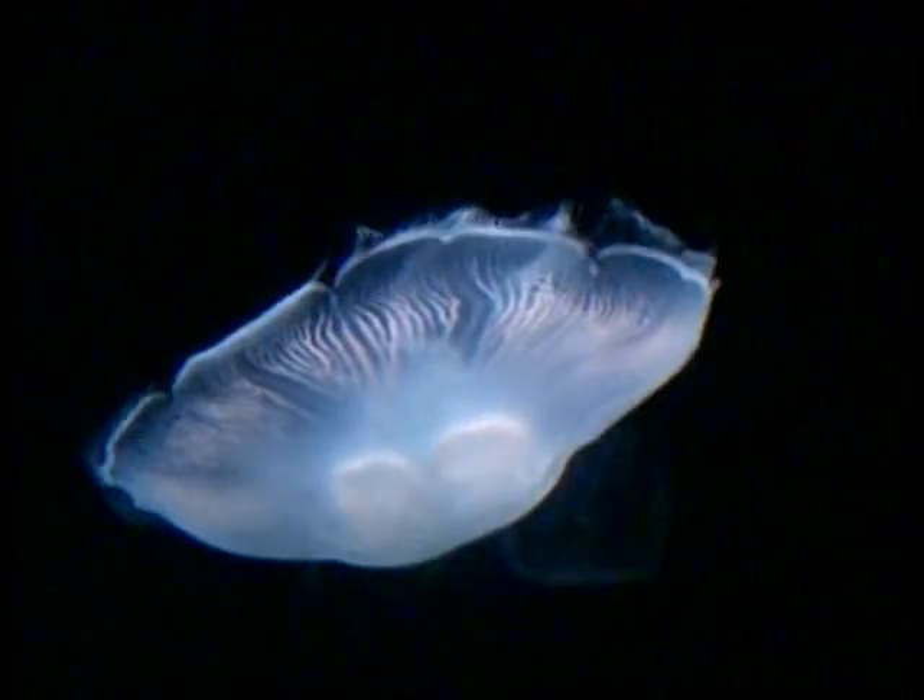The jellyfish look like ghosts. Spooky — they do, and they sting. When they sting, you can use a little bit of vinegar or urine — you know, wee — to actually stop the pain. Really? That's right. Must remember that.